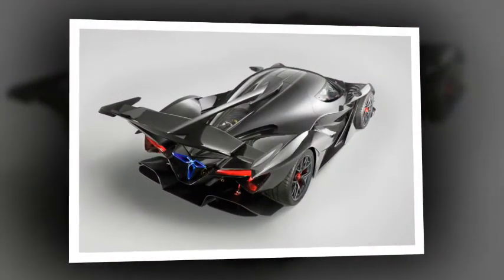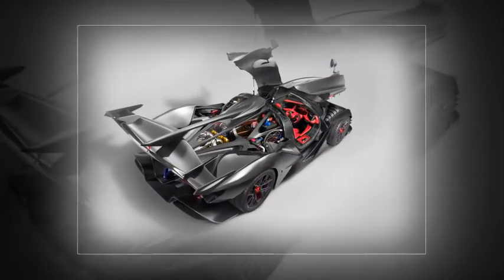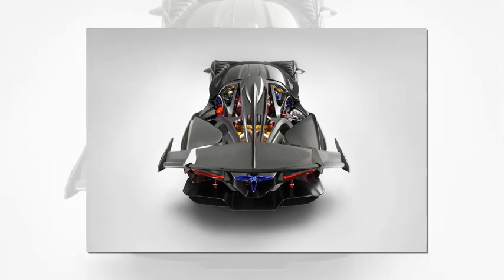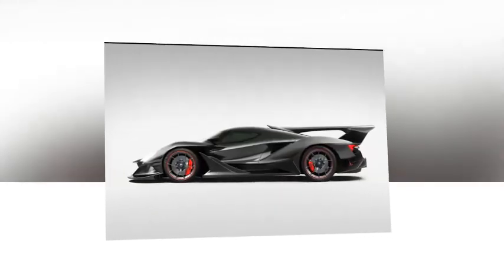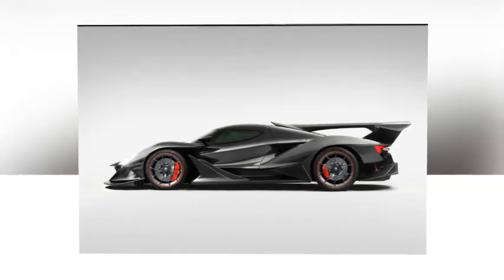All this carbon fiber has facilitated an ultra-low curb weight of 1,250kg, giving the IE a claimed 0-62mph time of 2.7 seconds, though all the aero limits top speed to 207mph. Prices start at 2.3 million euros (£2.05 million), and with all ten vehicles undergoing a substantial personalization program, customer cars will likely be even more expensive by delivery.